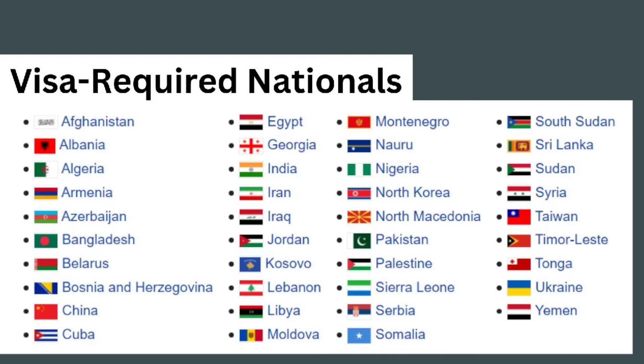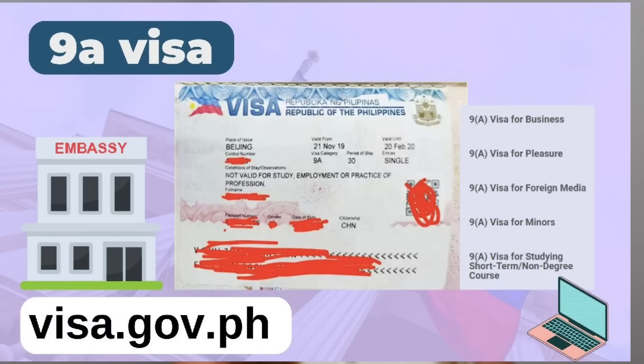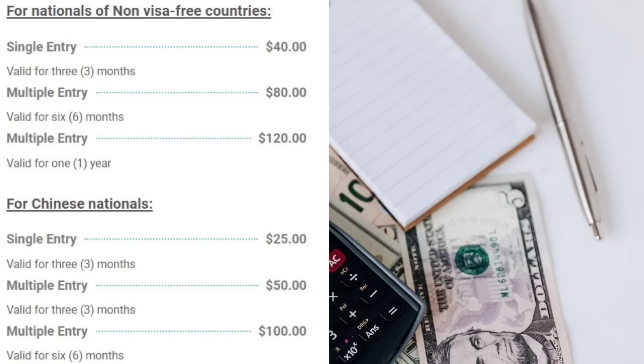Only people on this list are non-negotiables — they're called visa-required nationals. What they need is a 9A visa or a tourist visa. The fee is $40, valid for three months. It means valid for three months — it doesn't mean a stay of three months.